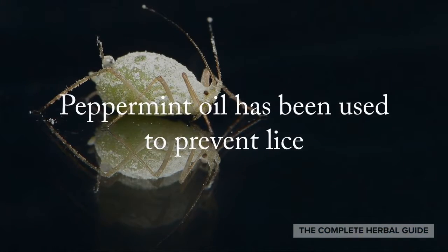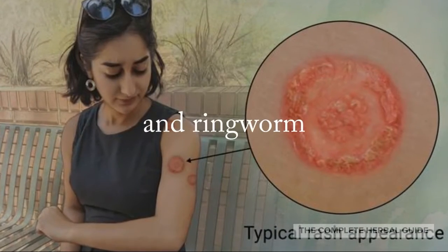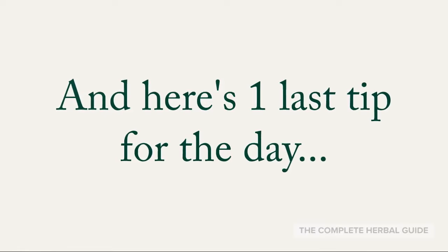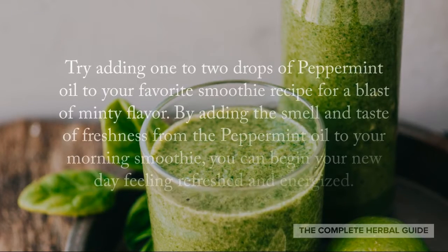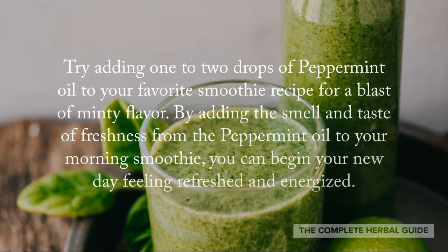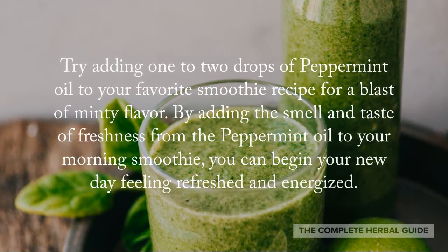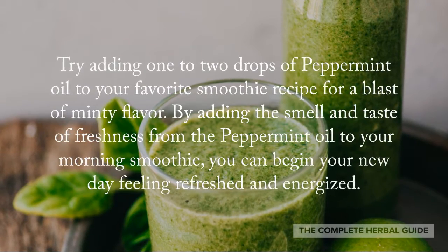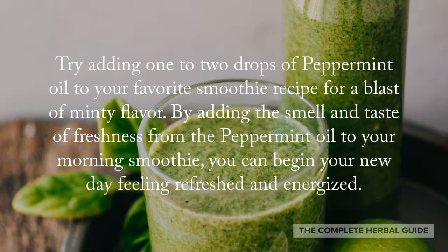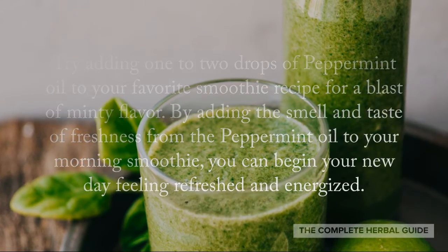Peppermint oil has also been used to prevent lice and ringworm. Here's one last tip: try adding one or two drops of peppermint oil to your favorite smoothie recipe for a blast of minty flavor. By adding the smell and taste of freshness from peppermint oil to your morning smoothie, you can begin your new day feeling refreshed and energized.